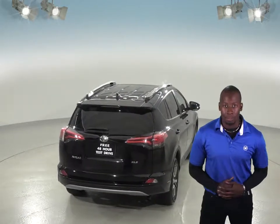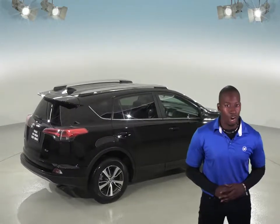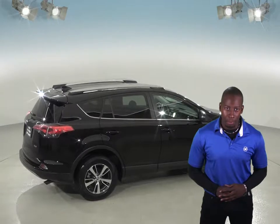There's 41,000 miles on the odometer, and we know that this SUV is a reliable choice thanks to our extensive 172-point inspection. It will even come with a clean one-owner Carfax report for some added peace of mind.